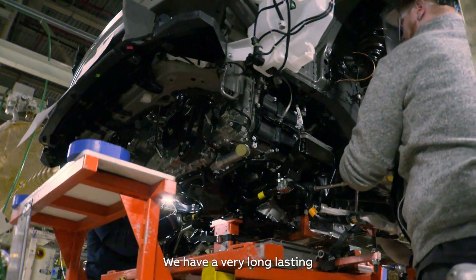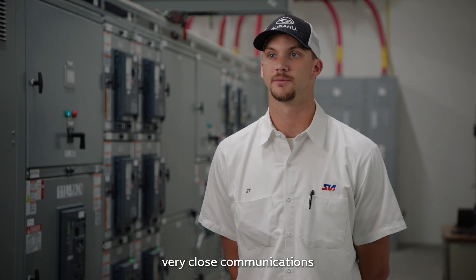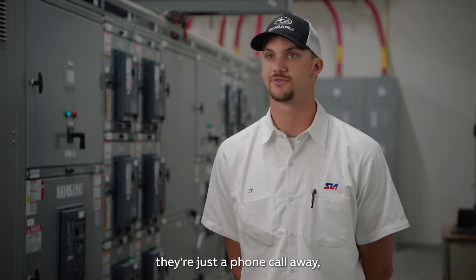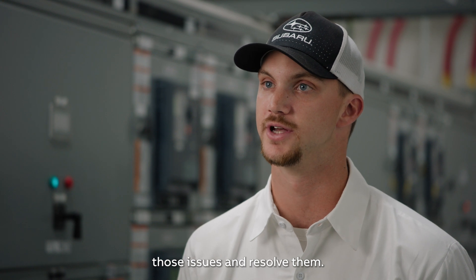We have a very long-lasting relationship with ABB — very close communications between their technical side and our maintenance side here to ensure constant power. If we do have issues, they're just a phone call away. It's easy to connect with them to troubleshoot those issues and resolve them.